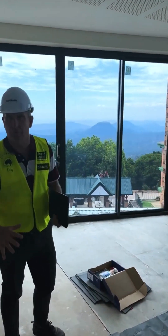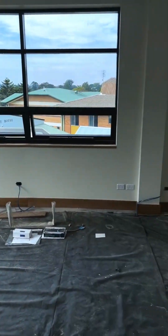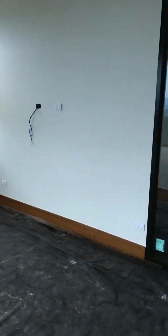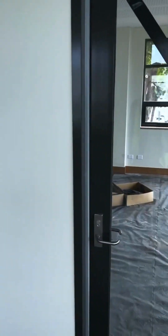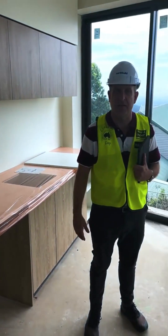Here we've got the boardroom meeting room, and the head's office is to my right. We've got great spaces where we can have planning meetings and strategic meetings. It's also going to be a space where we'll be meeting our student leaders.